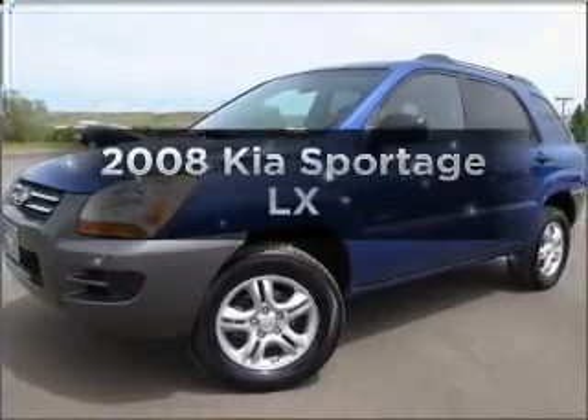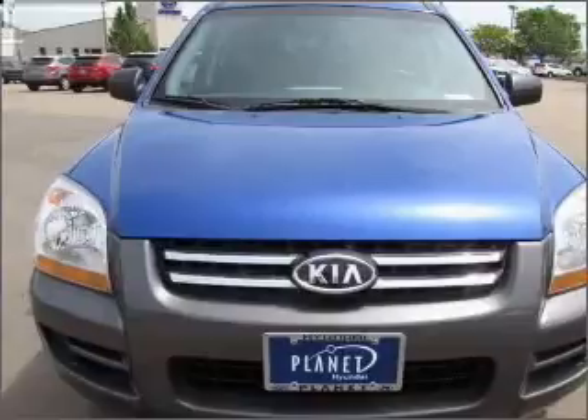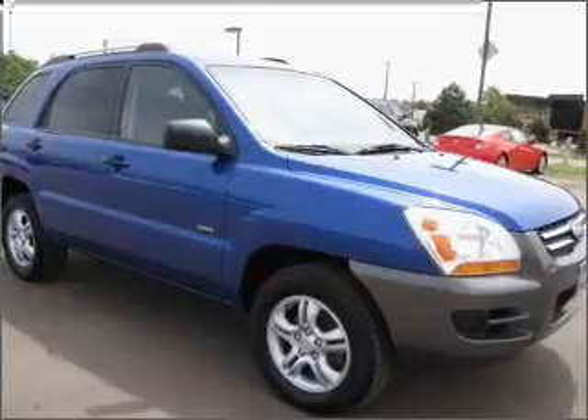Presenting the 2008 Kia Sportage. Find everything you want in a ride under one roof with this vehicle. With a reliable six-cylinder engine connected to a smooth shifting automatic transmission, premium wheels give a more luxurious look.